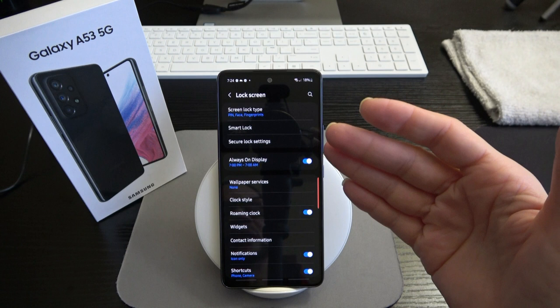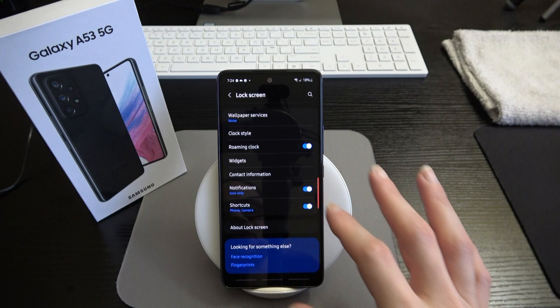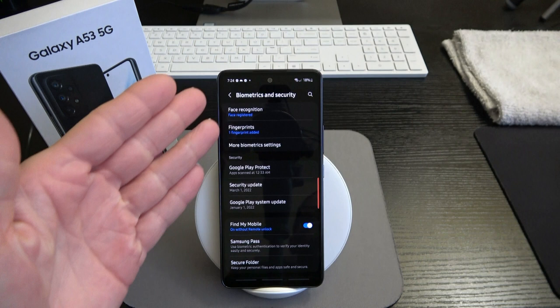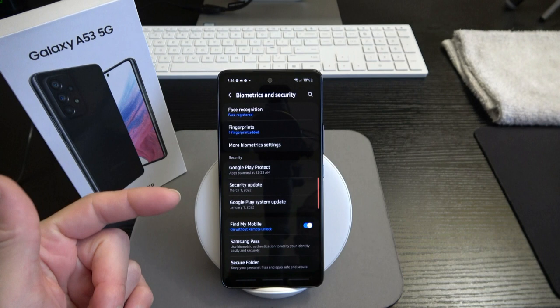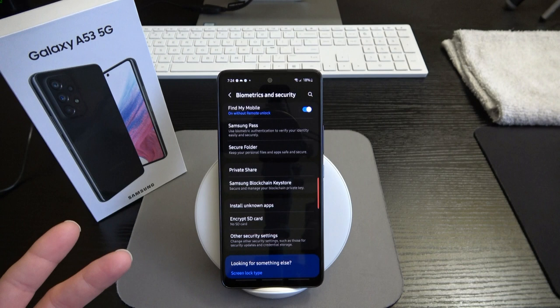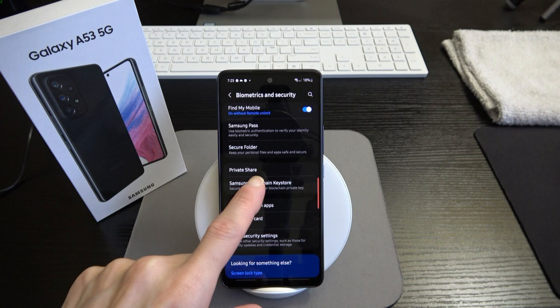Back in settings under biometrics and security, you can set up facial recognition or fingerprints, adjust biometric settings, and see the biometric security patch. You also have Google Play Protect, Google Play system update, Find My Mobile, Samsung Pass, Secure Folder, private share, Samsung Blockchain Keystore, install unknown apps, encrypt SD card, and other security settings.